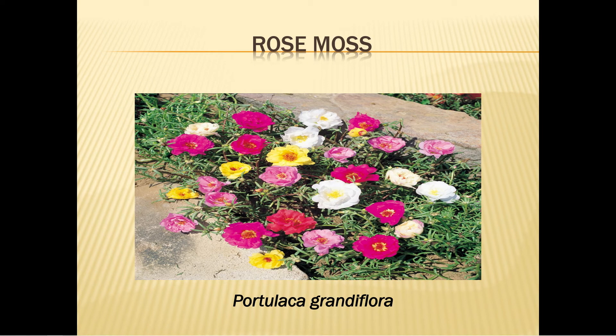Rose moss, portulaca, or purslane grows from early to mid-summer and will grow up to 10 inches tall. It needs full sun. Cut plants back in August when they get leggy, or deadhead regularly, and you will be rewarded with re-blooming. Apply fertilizer lightly when first planting, or use a time-release fertilizer when you transplant.